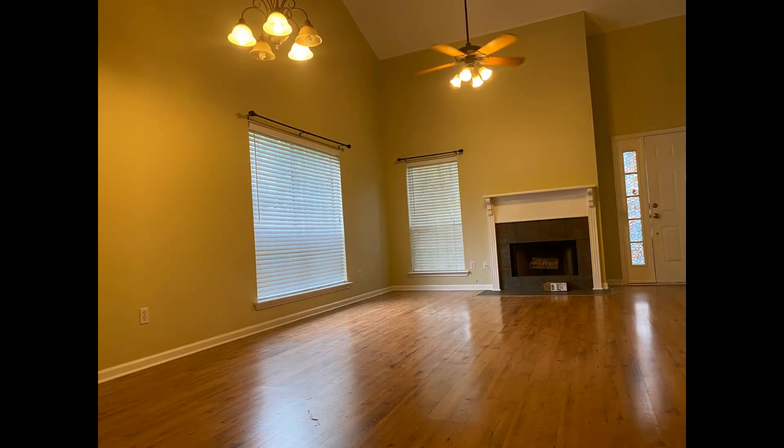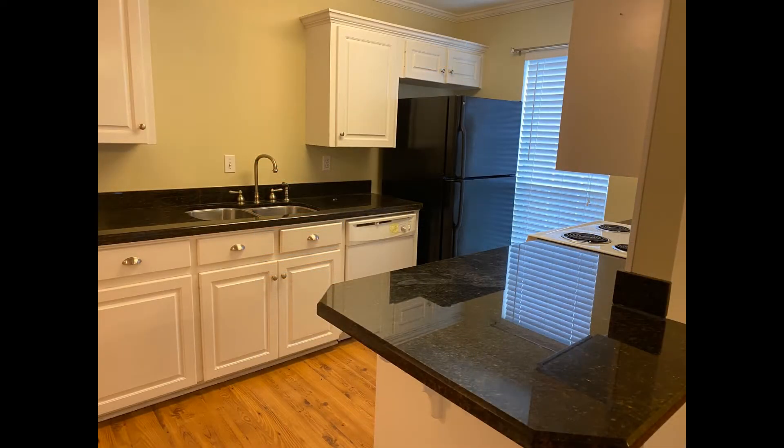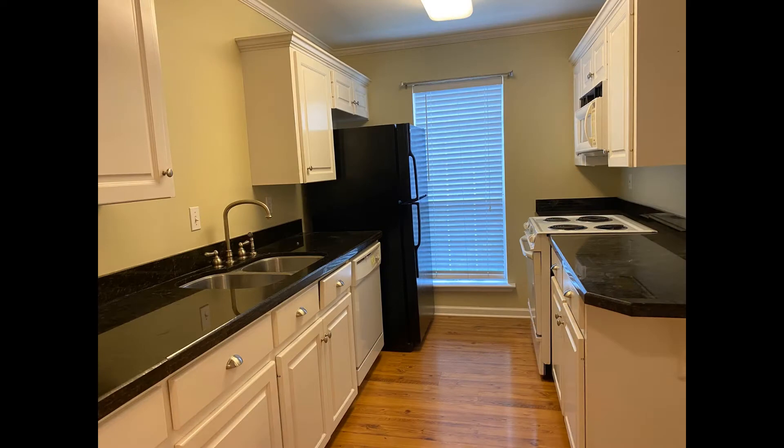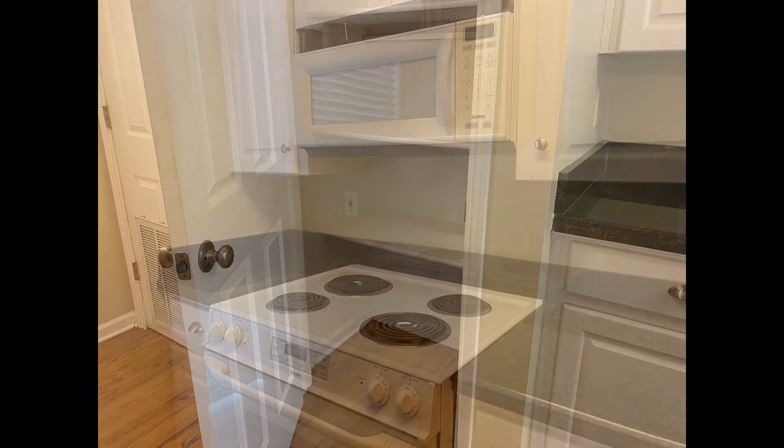With towering vaulted ceilings and gorgeous gleaming floors, the galley-style kitchen boasts double sinks, ample cabinetry, vast countertops, a huge pantry cupboard, and major appliances.